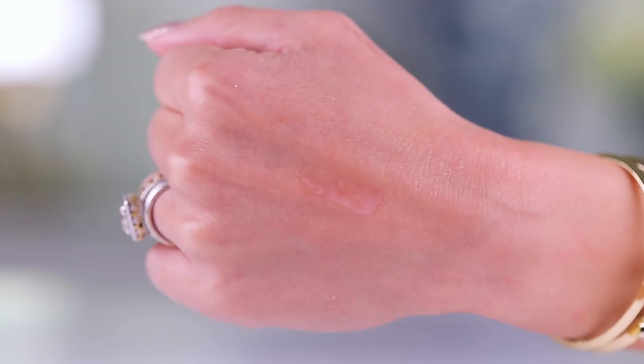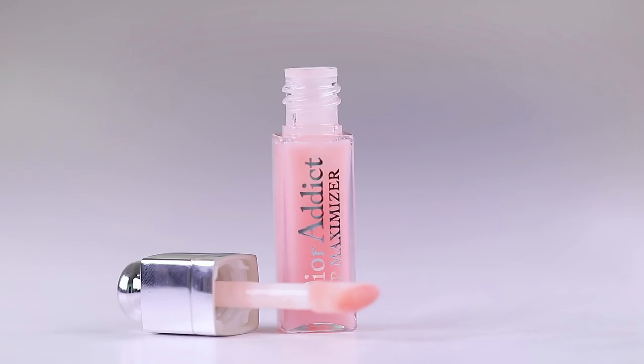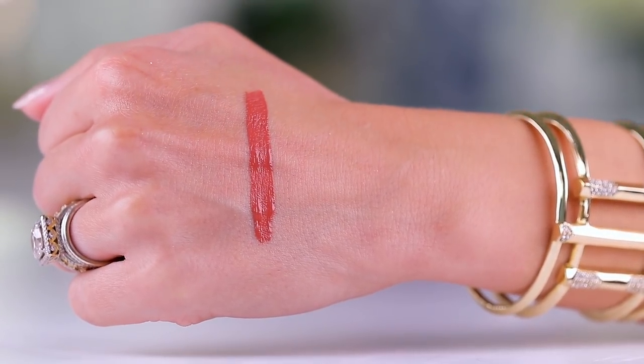We have a little baby Dior Addict Lip Maximizer. I'm going to pop this into a purse because this is one of the best lip maximizers — it does not make you tingle or feel weird, it really hydrates, it's super shiny, and the formula is great. I love love love this. The full-size one is $33.